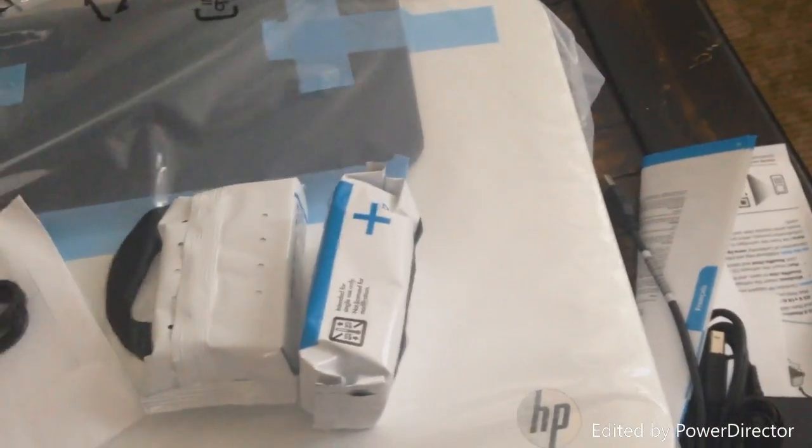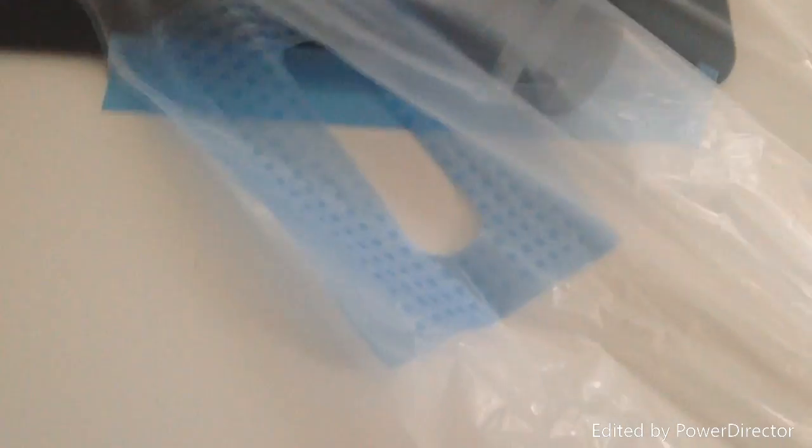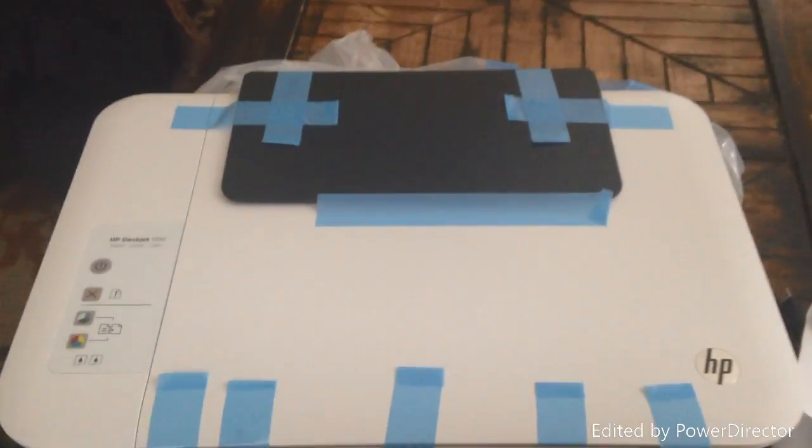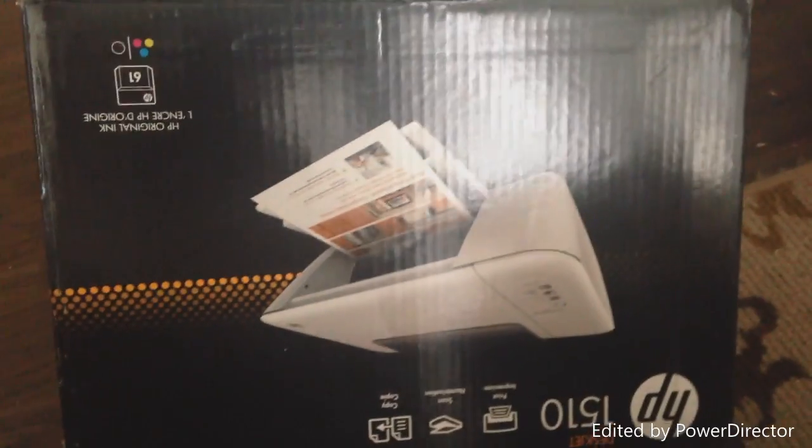Here is her printer. I kind of just set everything here, but it's just a white HP printer and I haven't taken it out of the plastic yet. I'm going to have to have my husband set it up. There's the printer — everything's all taped down, brand spanking new, came in this box.